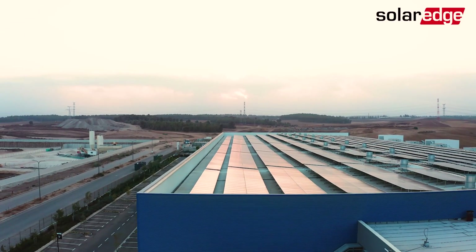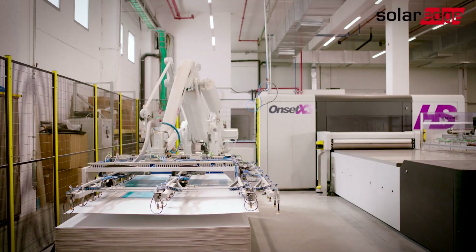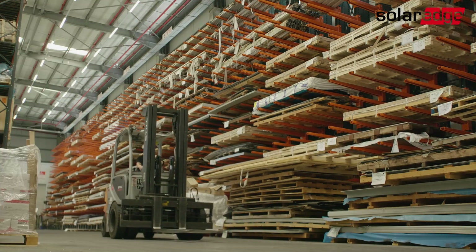By choosing SolarEdge, you're getting a system that makes no compromises on the safety of your employees, property, and solar investment.